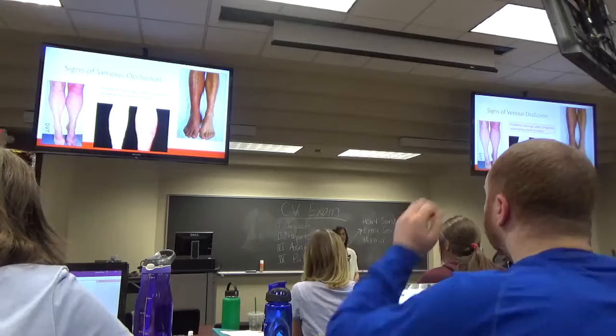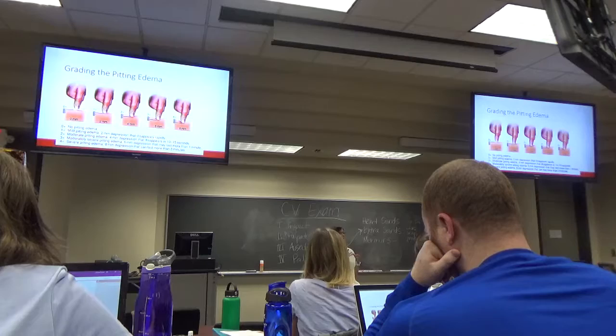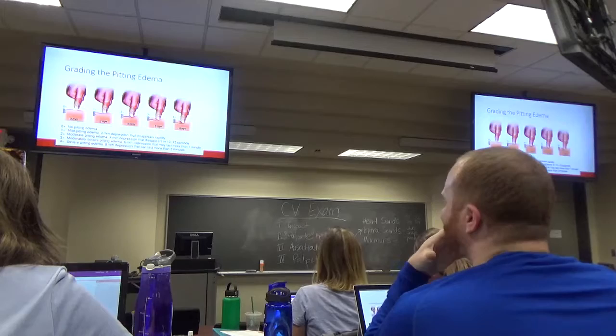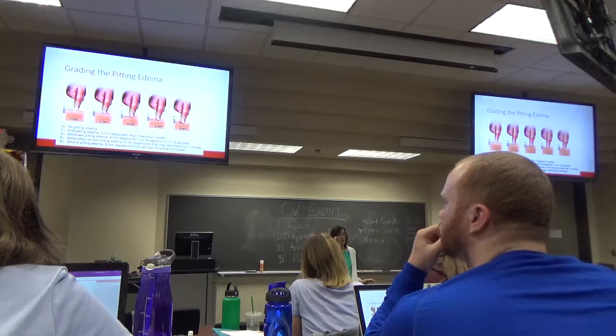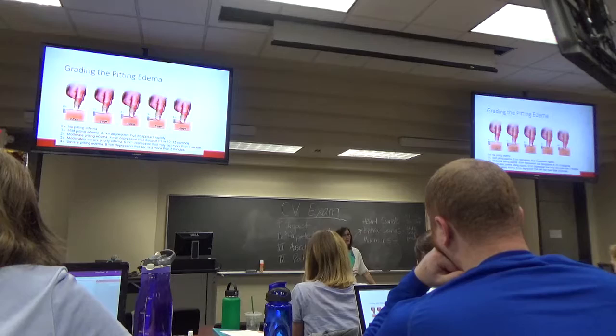How do we grade pitting edema? Zero to 4+. Four-plus pitting edema: you can depress it 8 millimeters and it takes at least two minutes for the skin to rise back up. You're not going to sit there for two minutes — you just ballpark it on how far you can depress it.